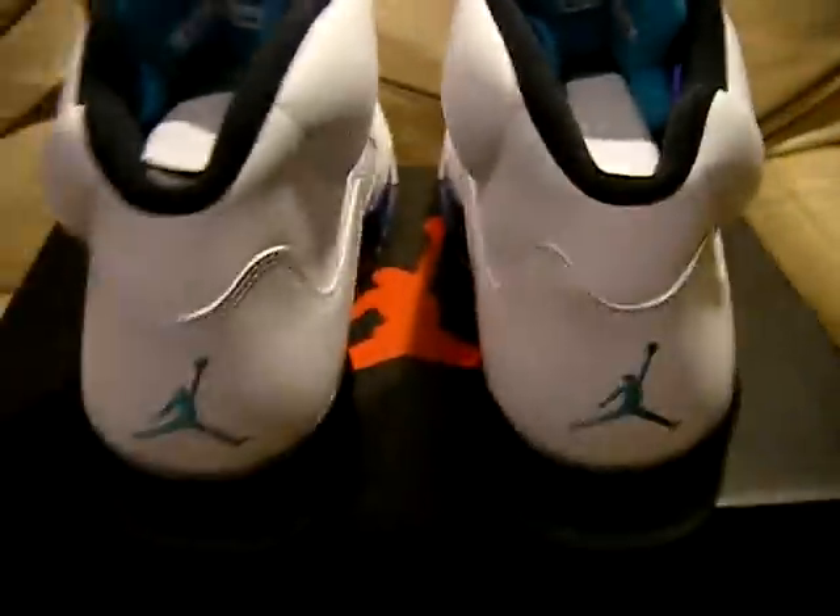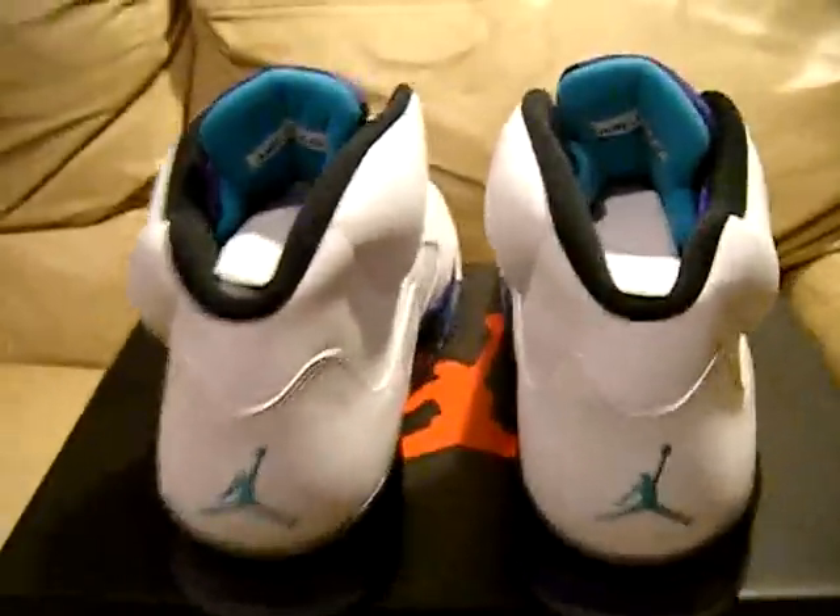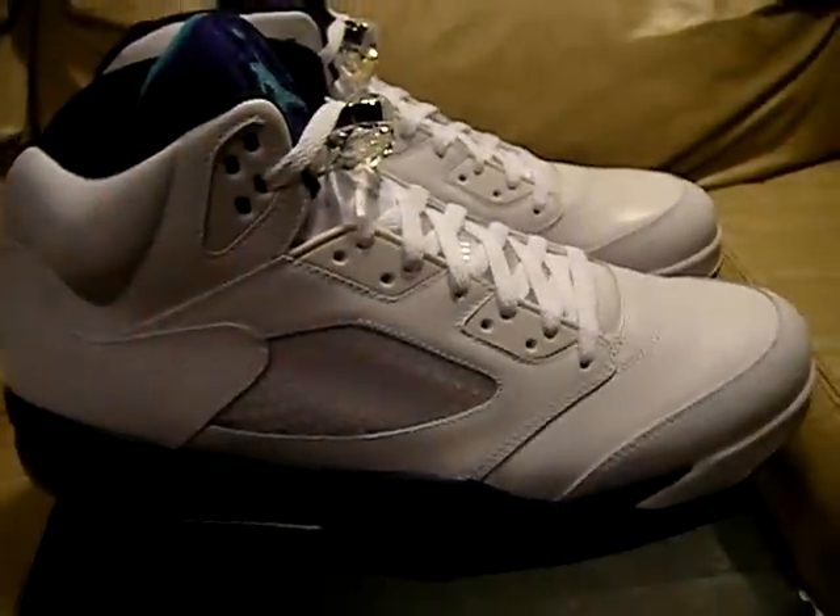Size 15. These came out in 2013, about a week ago. That's about it.